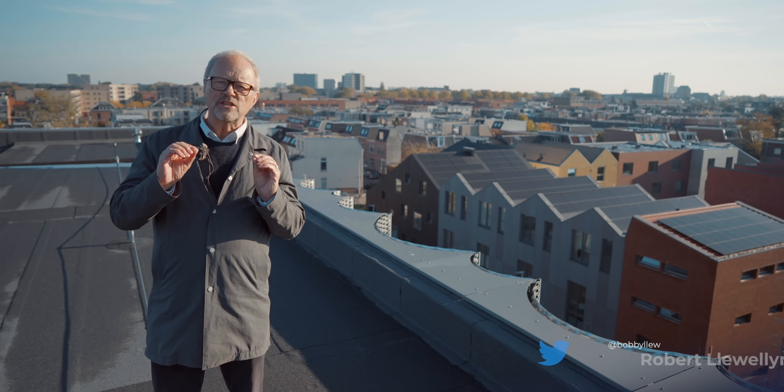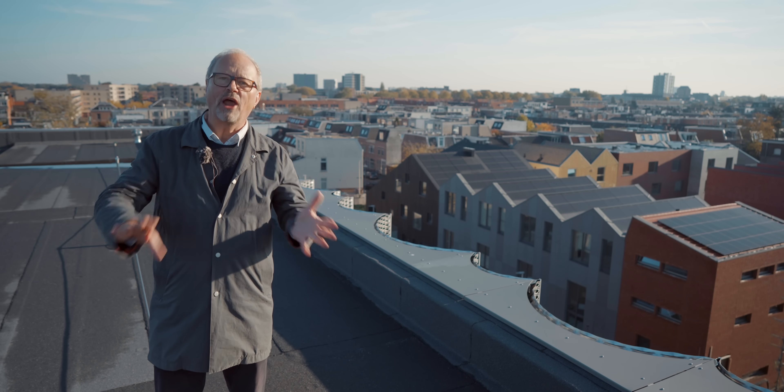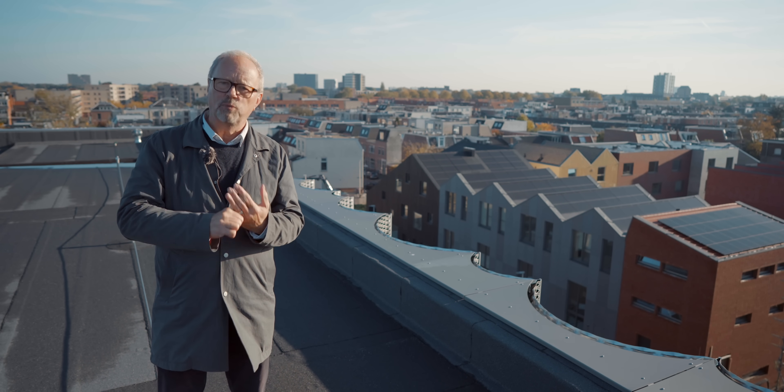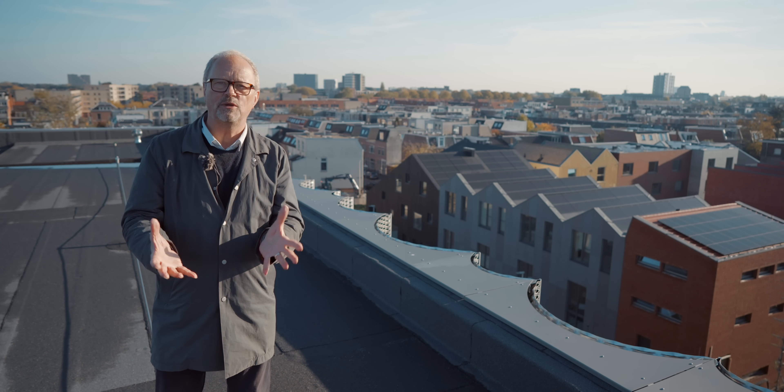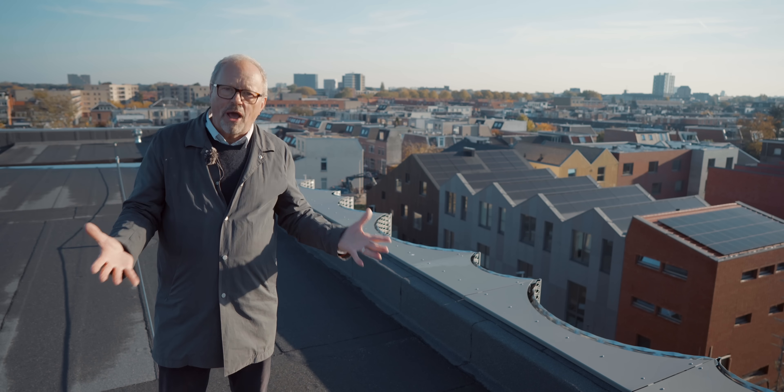Hello and welcome to a truly inspirational episode of the Fully Charged show, coming to you from Utrecht in the Netherlands. I just want to point out we're right next to a busy rail line, and also Utrecht has won the Fully Charged show 2021 Cities prize, which is one of the reasons we've come here to see it.